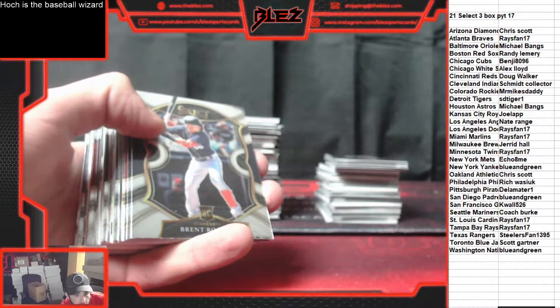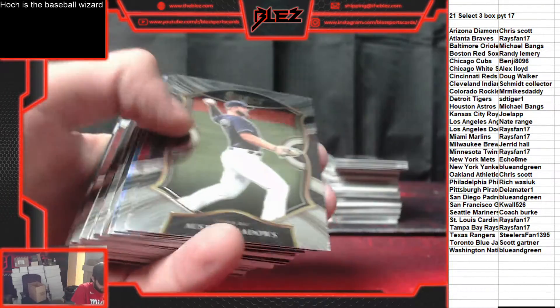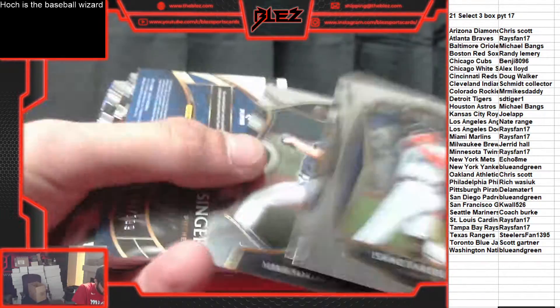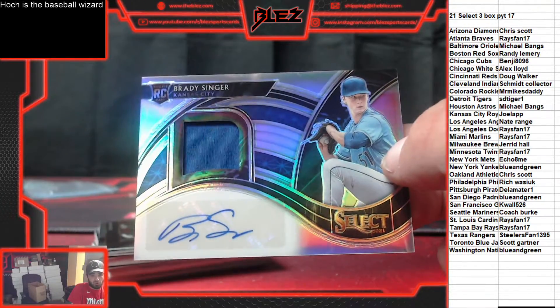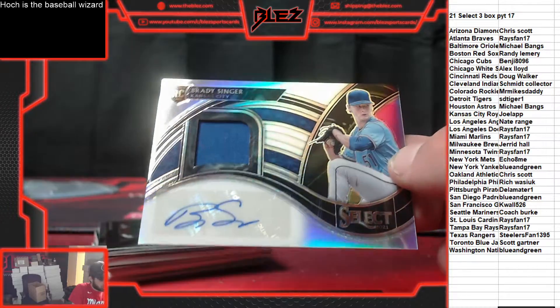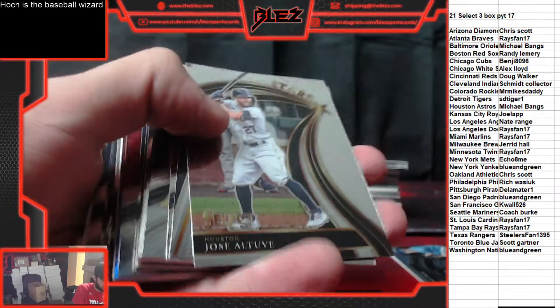Good luck. Good luck, this is Select. Everything ships in this as well. Rookie silver of Monte Harrison. Brady Singer. More Paul's PC flying out — goes to the Royals and Joe. Jersey auto Brady Singer, number to 150.